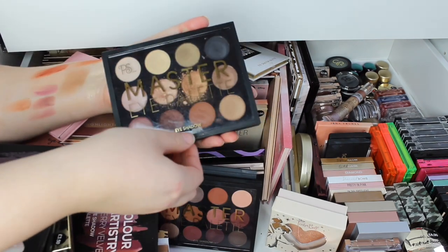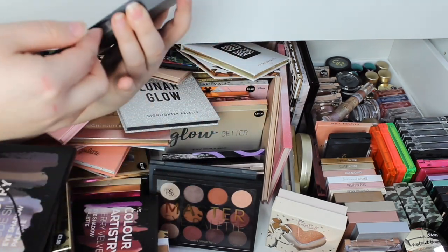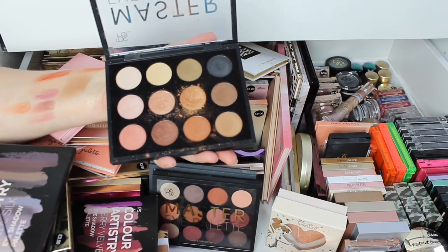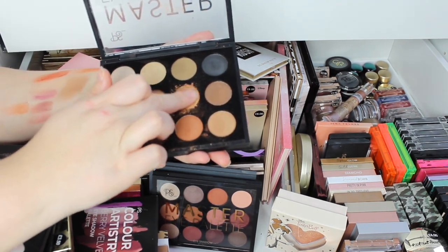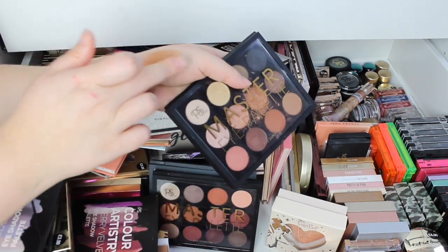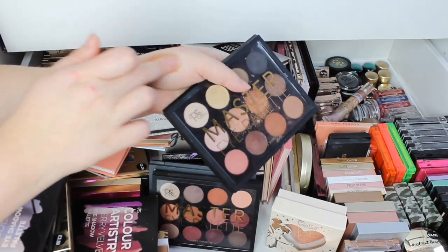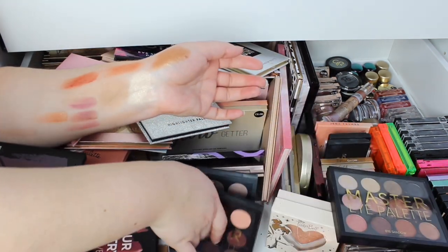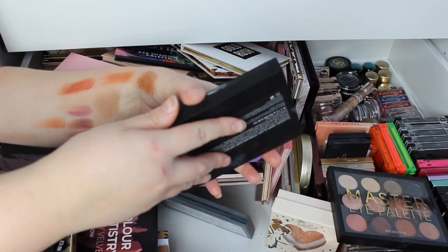I still have these old master palettes — these were like £3-5. It was so good, and it's still so soft. I need to like use one of these again — I know you can't get them but they're so nice.